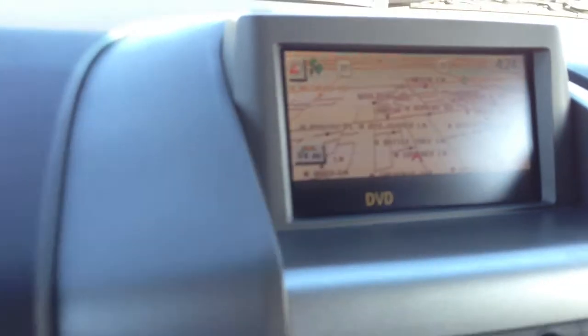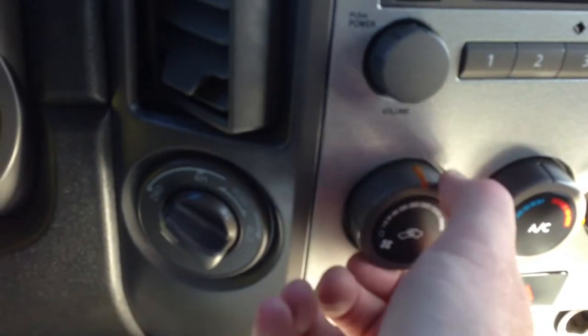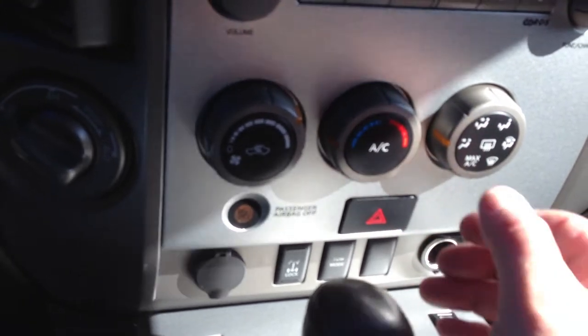I guess it's not a touchscreen. There's your map — we're there on Gardner Lane. Turn on some air. That's the heater — let's make sure we've got air conditioning here.